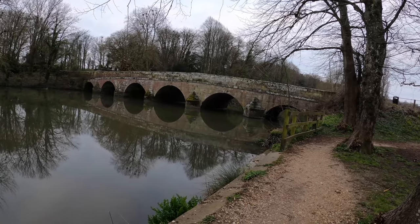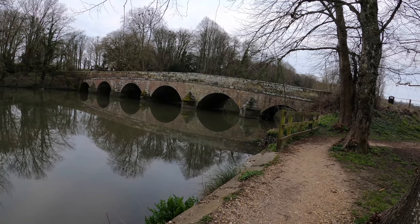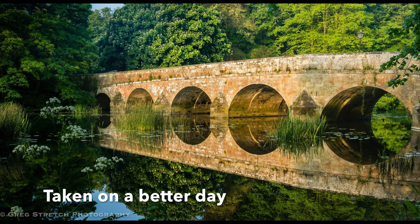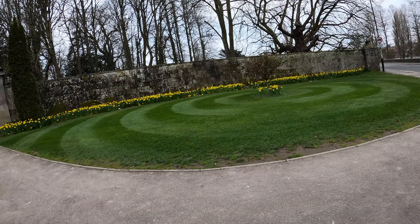This is the bridge that crosses the Stour into Blamford, looking quite cool this morning with the reflection in the water. So that was a few of my favourite places in Blamford.